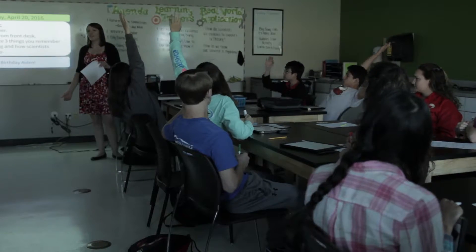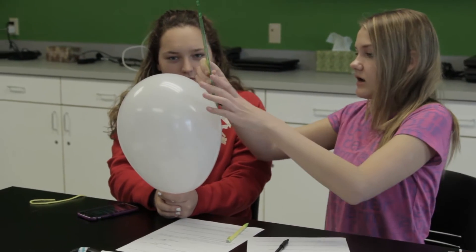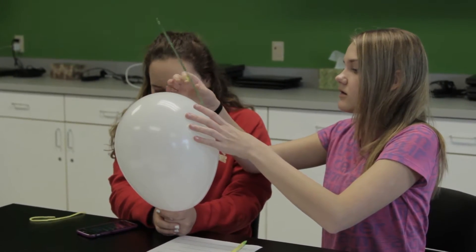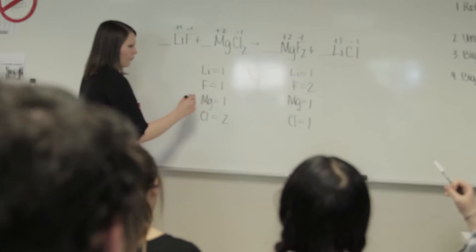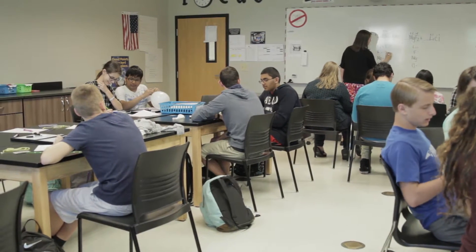On Mondays we do about a 15-minute review, then from there we usually jump right into the lab. If I notice a student struggling using that embedded assessment, I will pull them up front, and that gives me time to work with them while the other students are not held back and continue working on the lab.